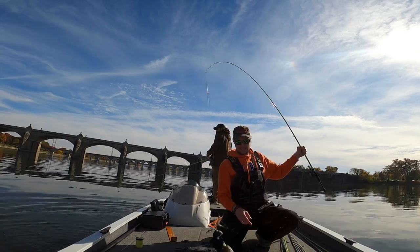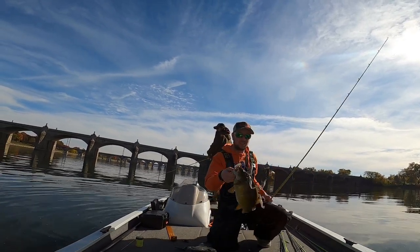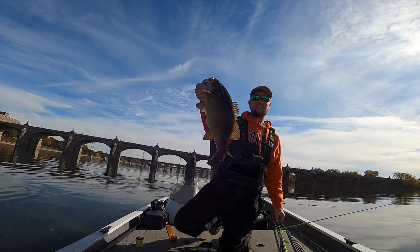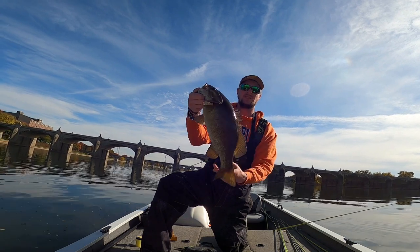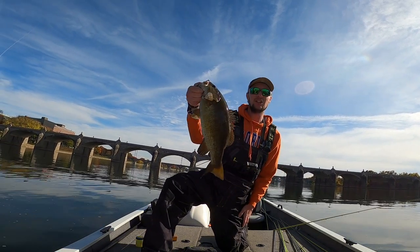Man, that's a fat one — look at that fatty man, we're just laying into nice smallies today. That's a nice one, freaking Alabama rigs just drilling them today.